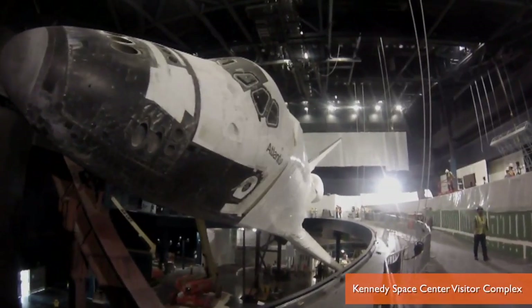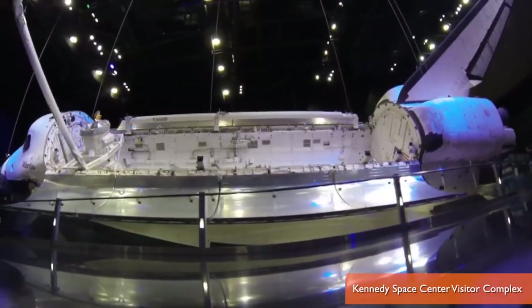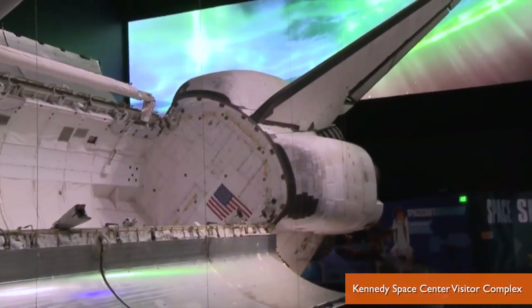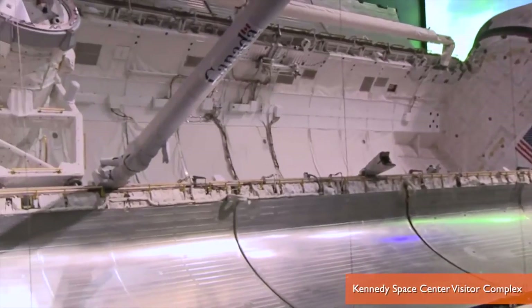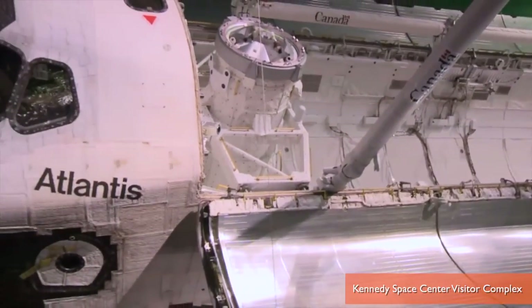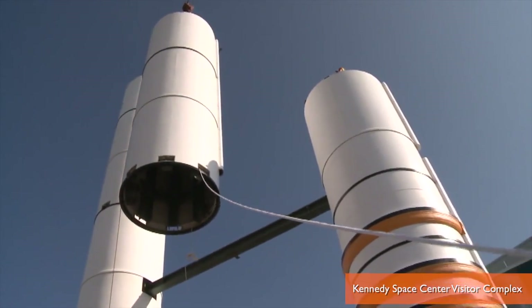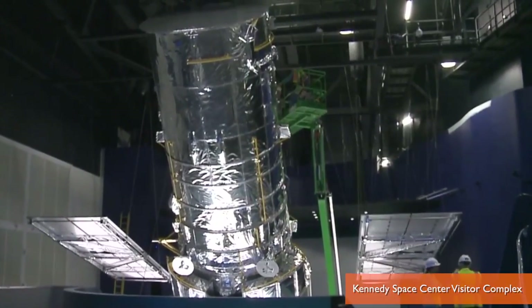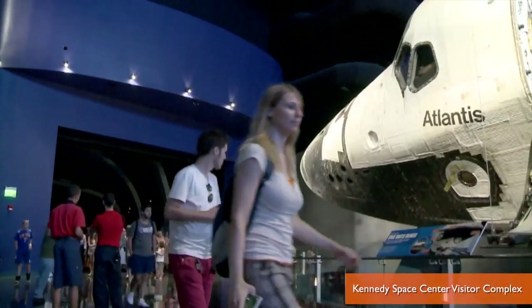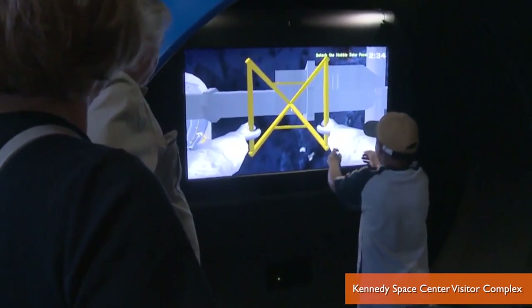the Space Shuttle Atlantis exhibit is set to open in Cape Canaveral, Florida, promising an astronaut's perspective of the shuttle. That's because Atlantis is raised 30 feet in the air and angled about 43 degrees to one side, giving visitors the same view of the shuttle astronauts had when they were spacewalking or on the International Space Station. The exhibit also includes a full-size replica of the external fuel tank and twin rocket boosters and a mock-up of the Hubble Space Telescope. And even though visitors won't actually be able to walk in or on Atlantis, the $100 million exhibition will include plenty of interactive exhibits to experience the shuttle's innards virtually.